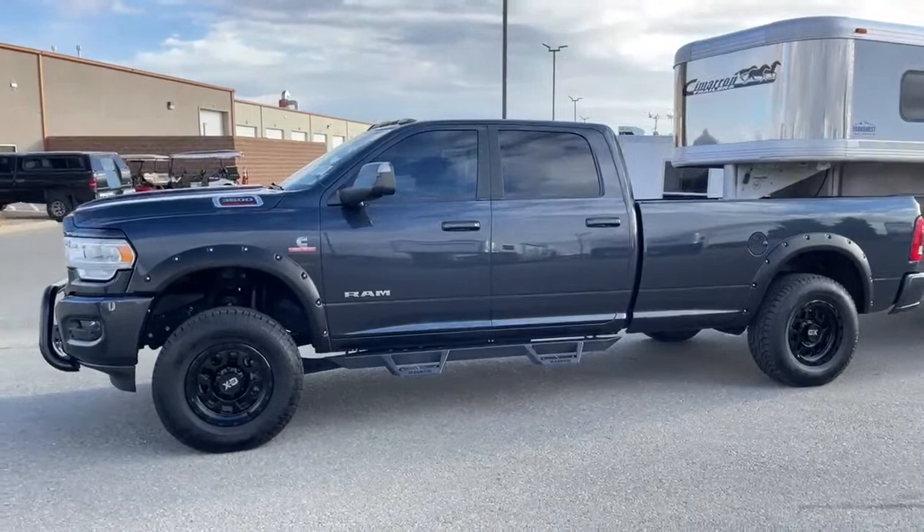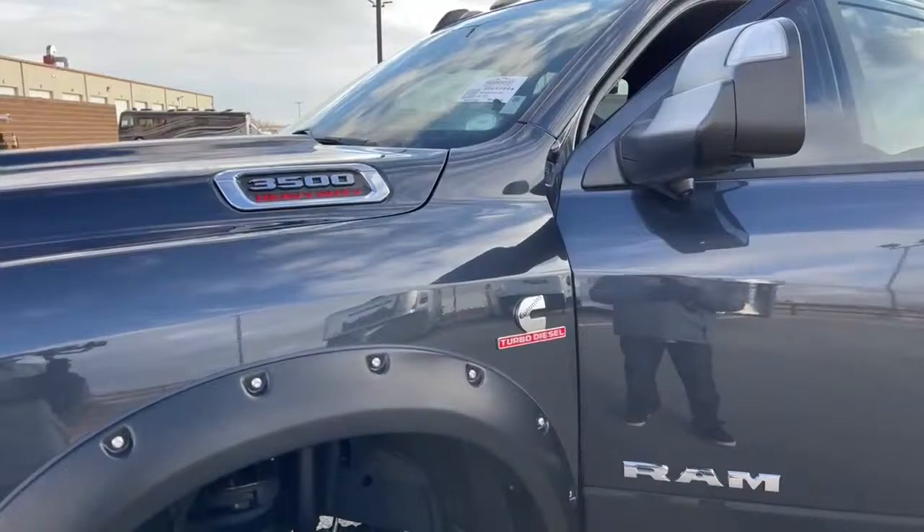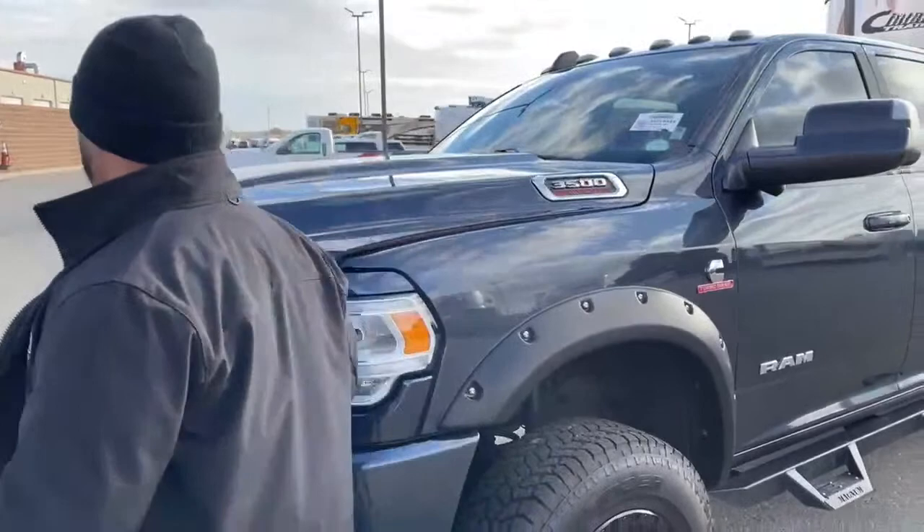As we come around, it is a 3500 Heavy Duty, so you have that stamp right here. It also has the Cummins turbo diesel engine. We're going to take a look underneath the hood so you guys can actually see what that engine looks like.